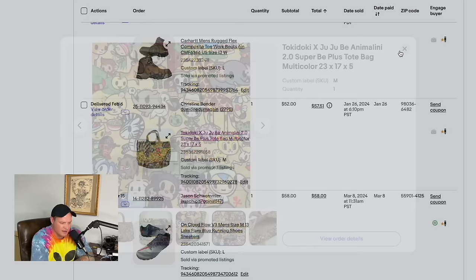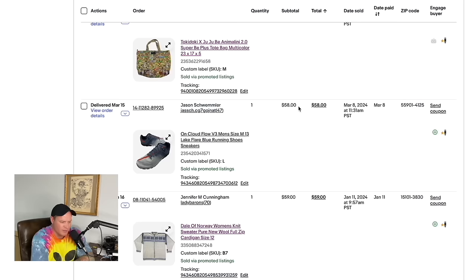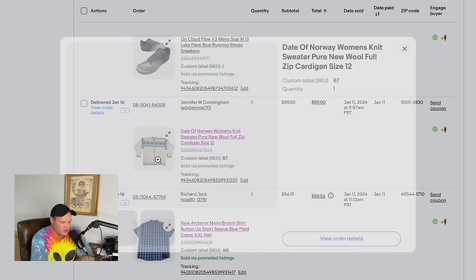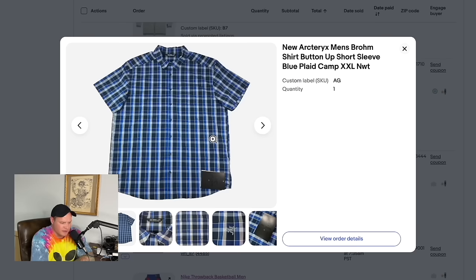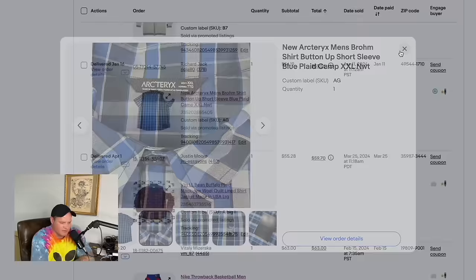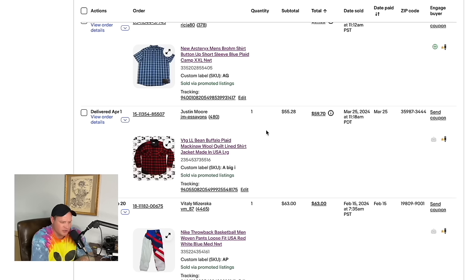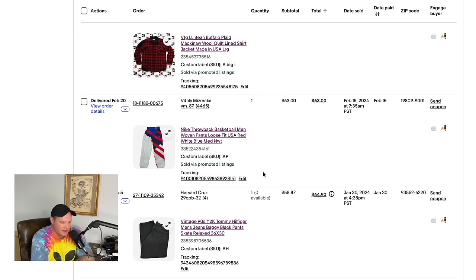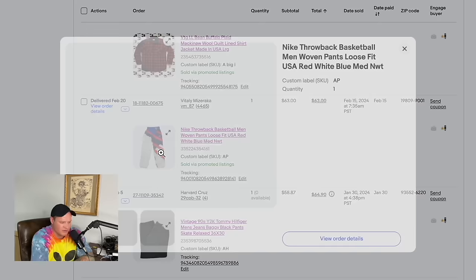A Tokidoki duffel purse sold for $52. Another pair of On Cloud shoes — paid $20 at a flea market or from a wholesale buy — sold for $58. A Dale of Norway sweater found at Goodwill for $8 sold for $59. An Arc'teryx short-sleeve shirt sold for $56.19. An LL Bean buffalo plaid shirt jacket from a Goodwill in New York sold for $55.28. Some Nike throwback pants found hanging on the rack at Goodwill as they came out sold for $63.